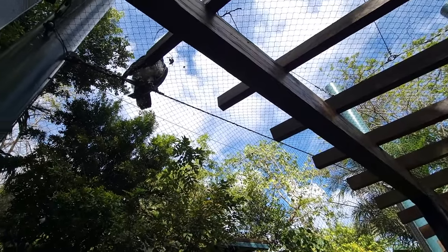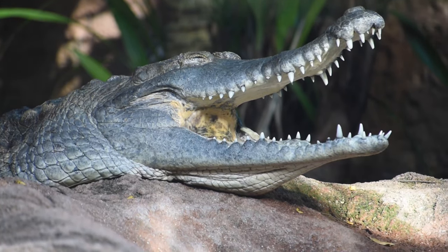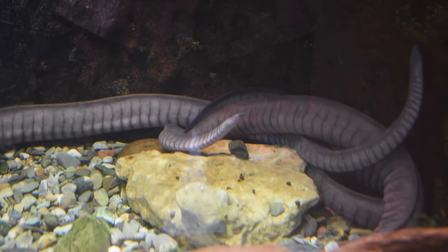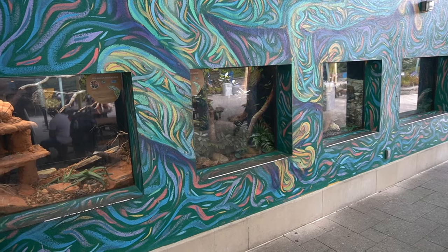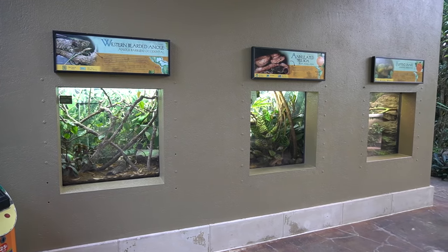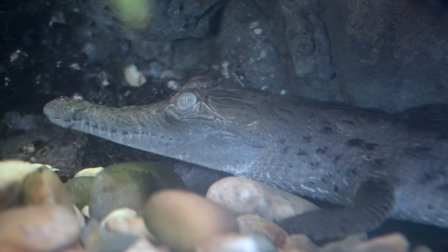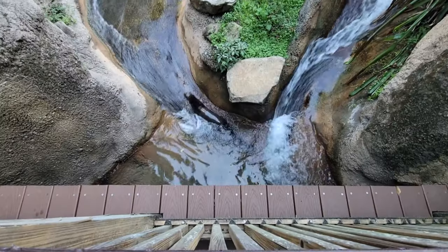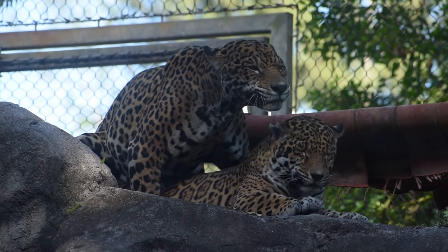There are also giant otters, giant crocodiles, and a physical model of the entire attraction. My favorite thing about Amazon and Beyond was the random scatter of terrariums in all three sections — for lizards, snakes, frogs, and crocodile hatchlings. I really wish we hadn't just toured a South American exhibit elsewhere, because otherwise this would be our next feature.